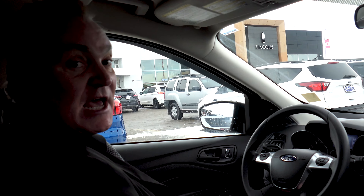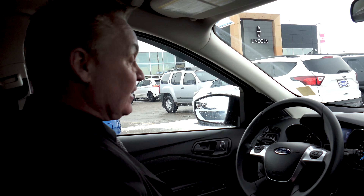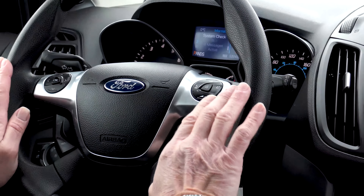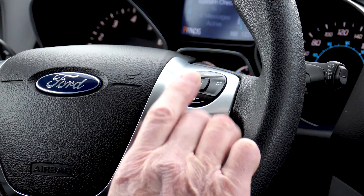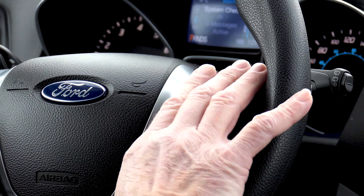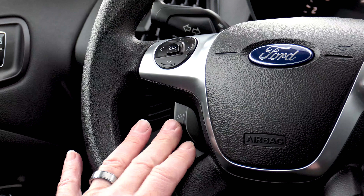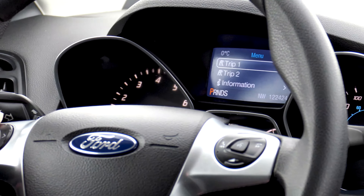Now we're going to look at some of the functionality of the interior and things that can assist us in operation. Right here on the steering wheel — obviously we always want to be looking down the road — we've got the active Bluetooth here which is voice activated for your phone. We've got the radio control here to change channels and turn your volume up and down. Right here to the bottom left is very easy access for your cruise control. And some neat features up here — for example, is trip.